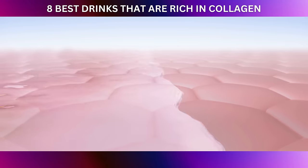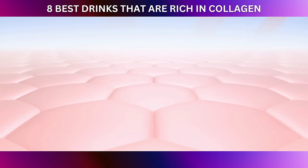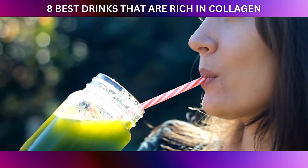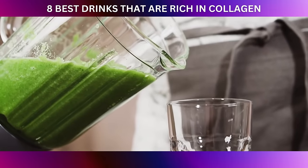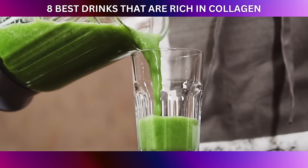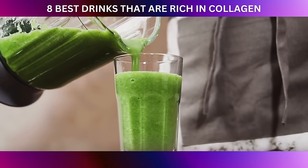Similarly, various studies have highlighted the importance of antioxidants in protecting collagen from damage caused by ultraviolet (UV) radiation and pollution. By sipping on green smoothies regularly, you're nourishing your body with the building blocks it needs to create and preserve collagen. The blend of vitamins, minerals, and antioxidants in these drinks supports your skin's structure and elasticity, reducing the signs of aging and promoting a healthy, youthful appearance.